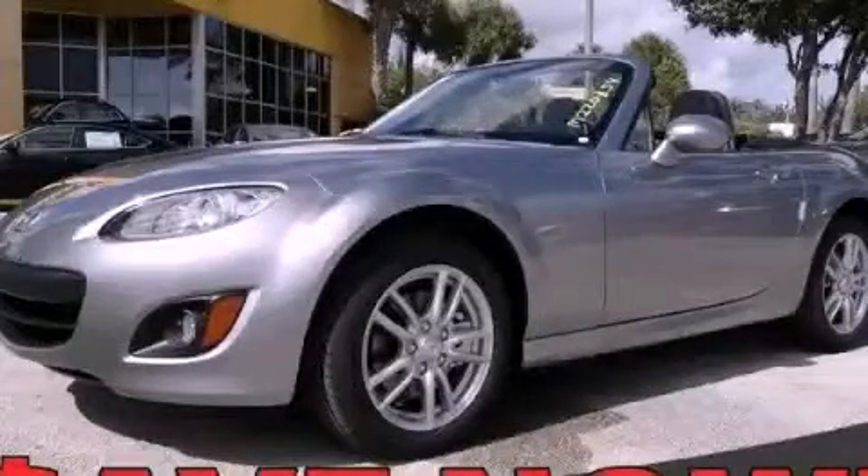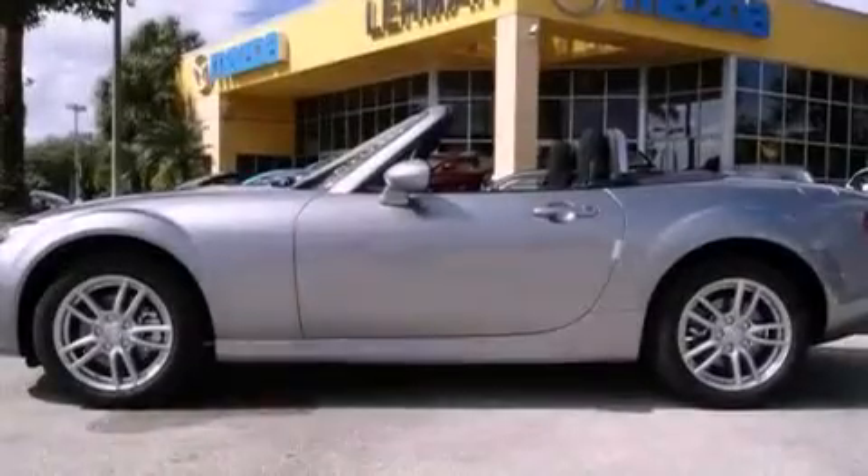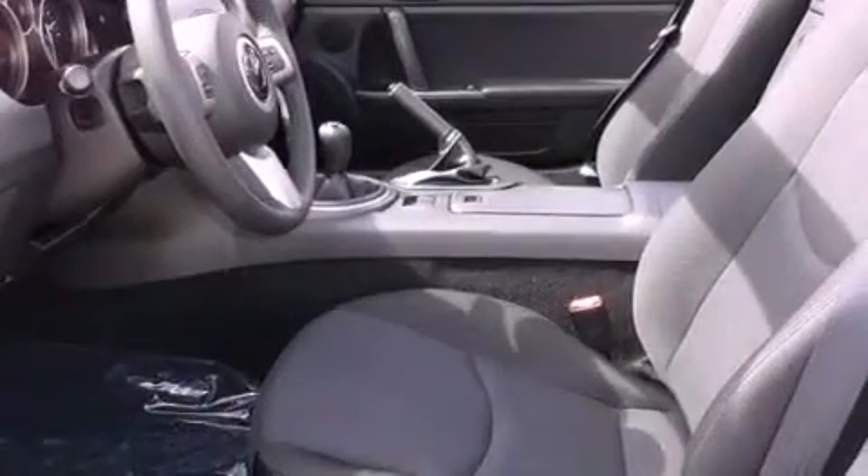This is a brand-new 2012 Mazda MX-5, as comfortable on the track as it is on the streets. It features a 2.0-liter four-cylinder engine and a five-speed manual transmission.